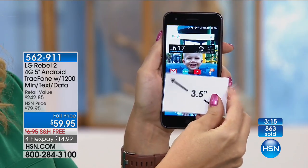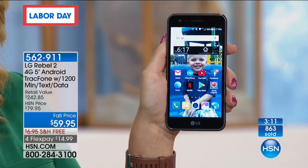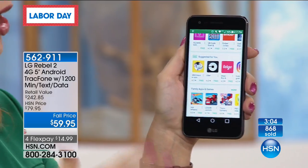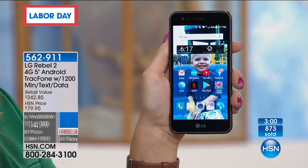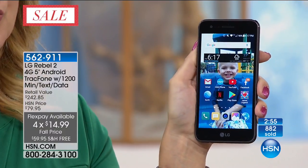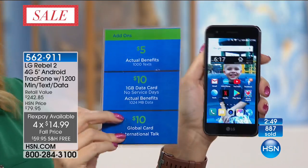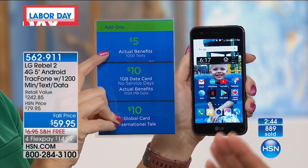TracFone has listened to their customers. People have been saying triple minutes is confusing — they don't want to do math every time they buy more minutes. So TracFone listened, responded, and came up with a plan that gives you more minutes than ever before for less money, and it's more straightforward. Look at some of these new plans going forward — you get more for your money with no math required.